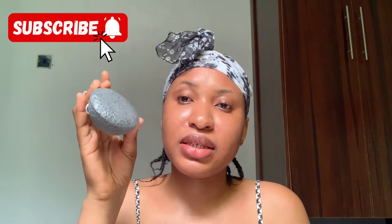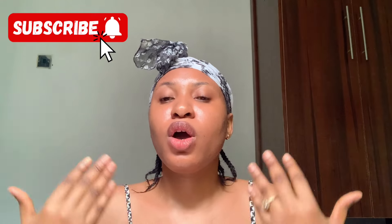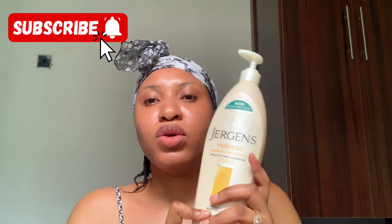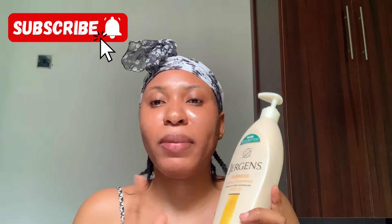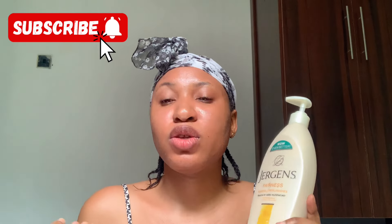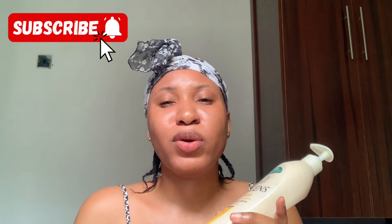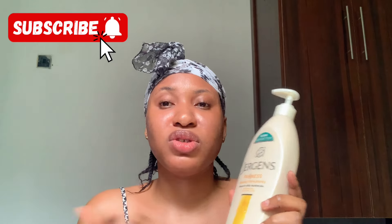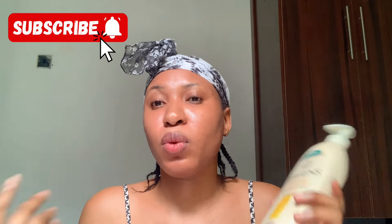I use the sugar scrub for my body and the konjac sponge for my face. Now let's move to the after-shower routine — what I use on my body and face. For my body, I use this Jeggy Fairness body lotion. I apply it when my skin is still a little bit damp. I'm not really a lotion person, so I use this maybe once or twice a week — not every day.